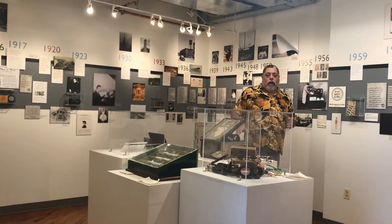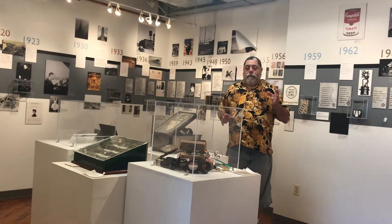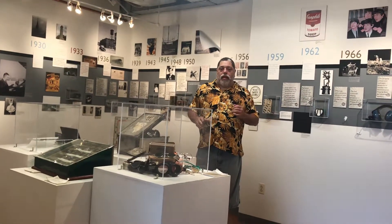We came in here and tried to identify any kind of objects that might have spirit attachment, on display in the museum.